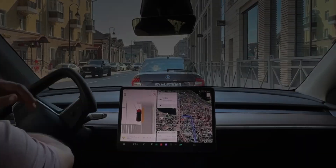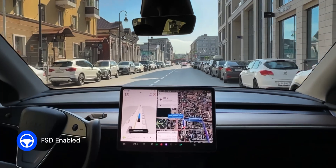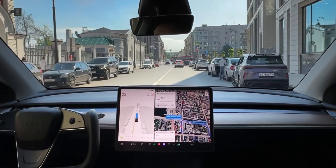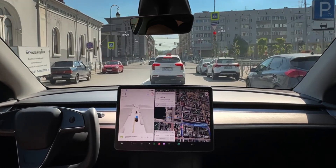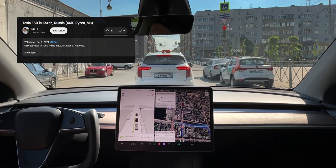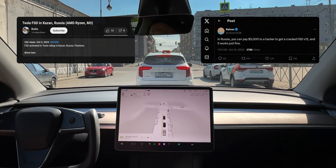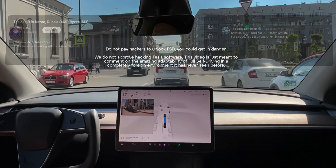I just paid the Russian hacker 5,000 rubles to enable Tesla FSD — full self-driving — here in Kazan, Russia. Let's see how it does. On a more serious note, today you're going to see something really crazy. This guy Ruda on YouTube allegedly paid a Russian hacker 5,000 rubles — or maybe dollars, it's all speculation — to enable Tesla full self-driving in Russia.